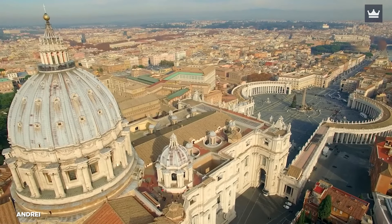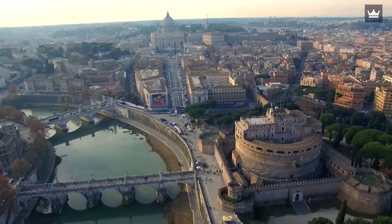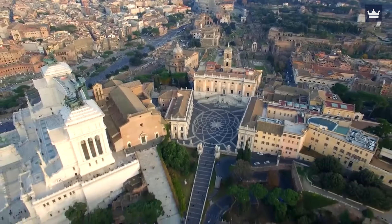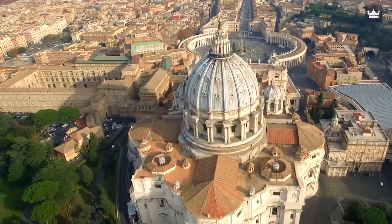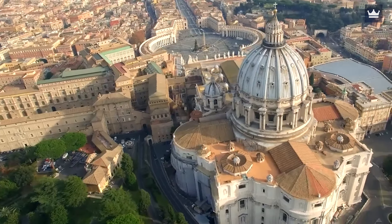Your stay in the Eternal City can be greatly enhanced by choosing the correct hotel in Rome. There are hotels with terrace dining options, swimming pools, breathtaking views, and great accommodations. Accommodations that are in a dull neighborhood or too far from the bustle are available as well. Here are the top hotels in Rome selected for this video, with all price ranges included on this list.